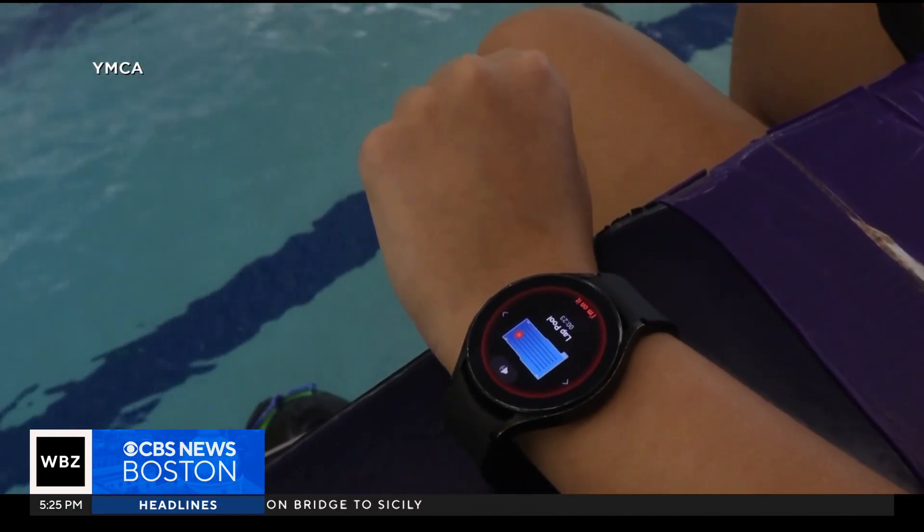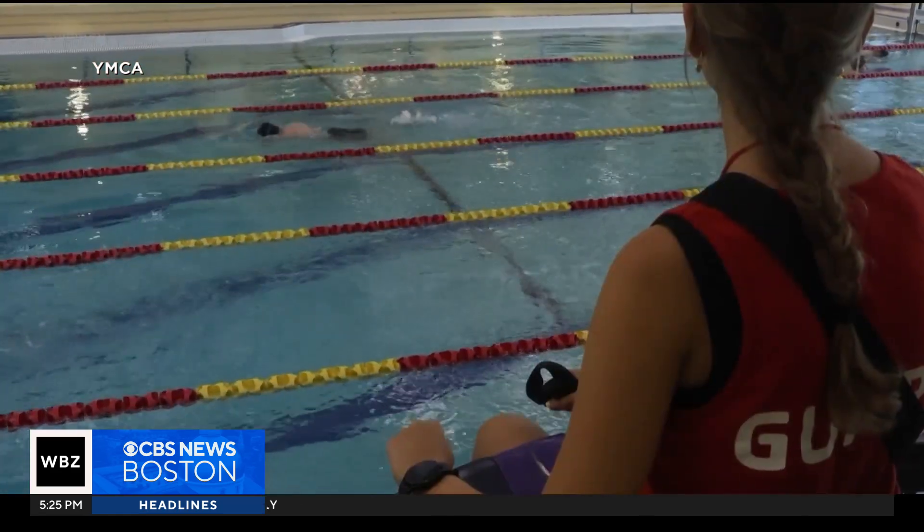Our lifeguards are currently wearing a smartwatch — it looks just like this. What it's going to do is give them a quick real-time photo of the area of the pool where the incident is occurring.